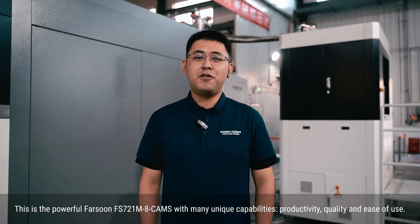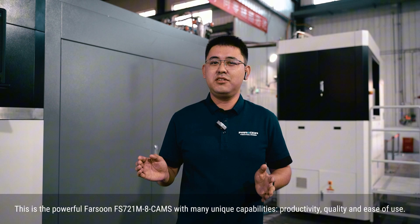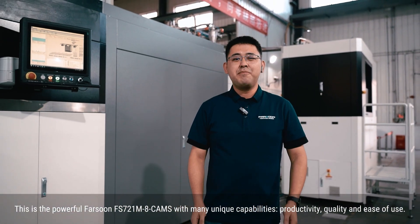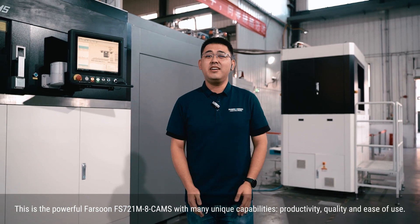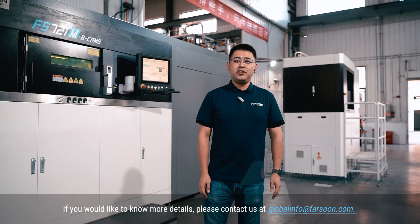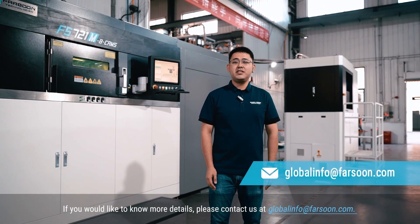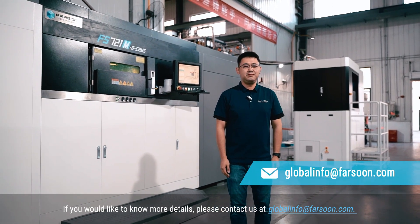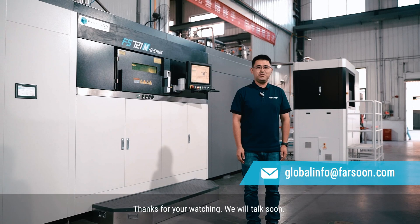This is the powerful Farsun FS721M with many unique capabilities, productivity, quality, and ease of use. If you would like to know more details, please contact us at GlobalInfo@Farsun.com. Thanks for watching, and we will talk soon.